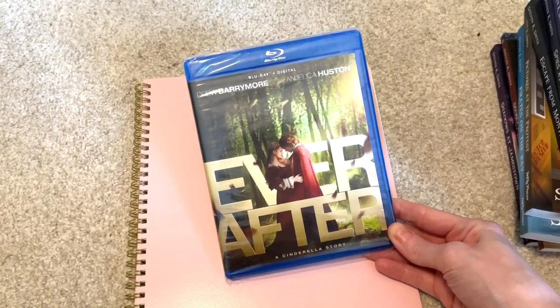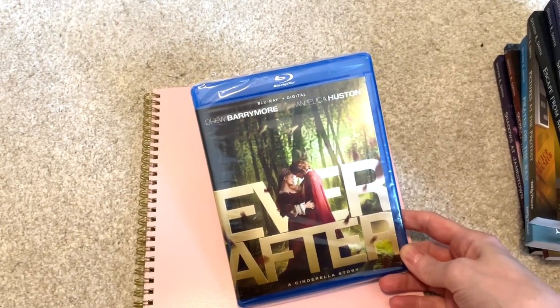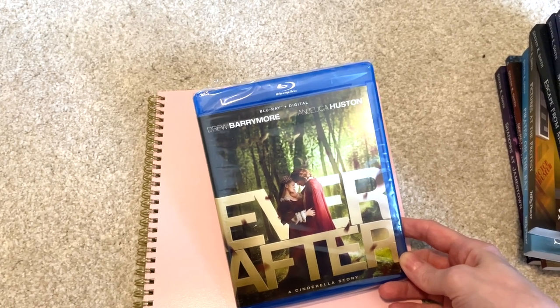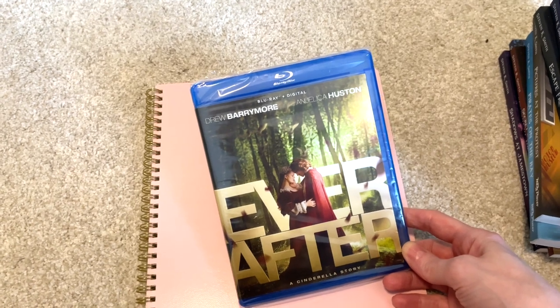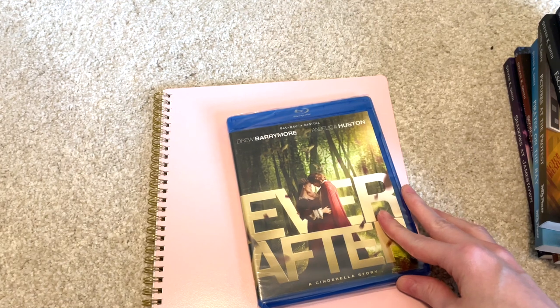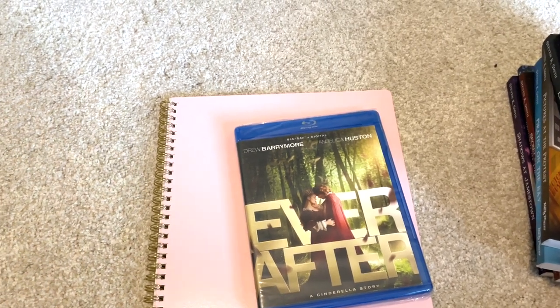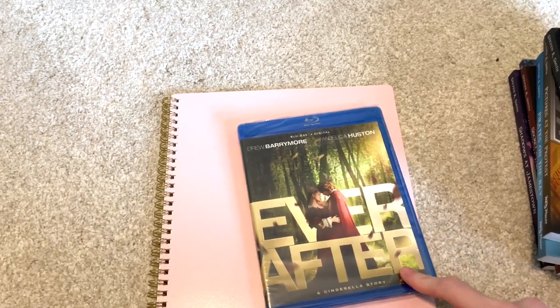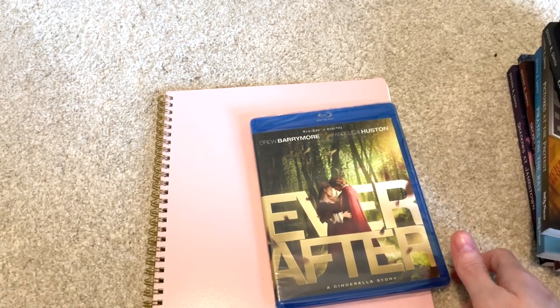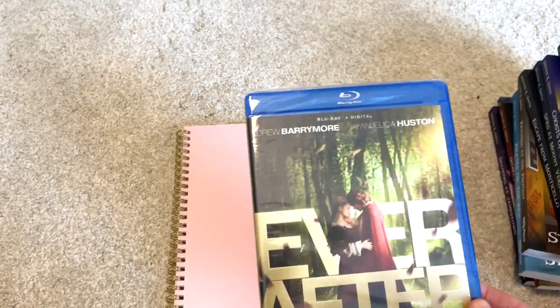I also picked up the 'Ever After' Blu-ray. I used to watch this all the time when I was younger — it came out in 1998. It's a Drew Barrymore film, basically a retelling of Cinderella, and Angelica Huston is in it, which makes it really good. One thing to note: when I watched it on TV there was no language, but when I watched it with my oldest daughter there were a couple of curse words — not the really bad ones, but still. You may want to pre-screen it before watching with younger kids. It was about six dollars to buy the Blu-ray versus four to rent online, so I just bought it.